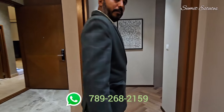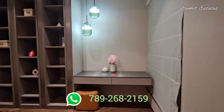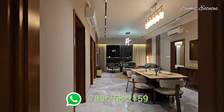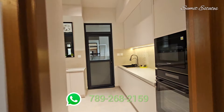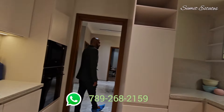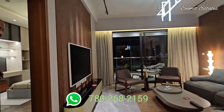You also have a study room. Here is the second bedroom. And this is your kitchen.